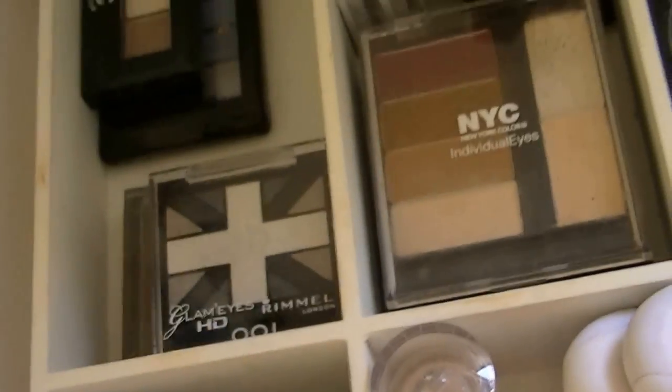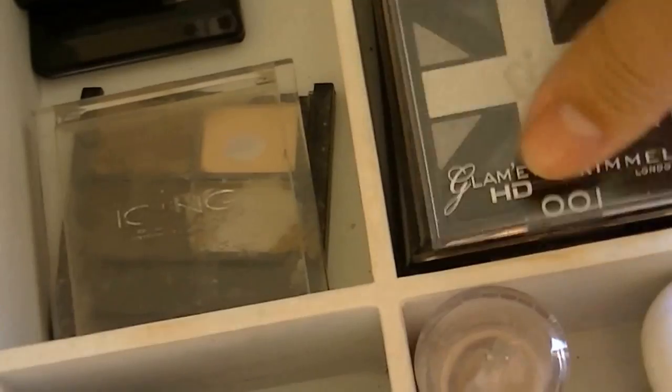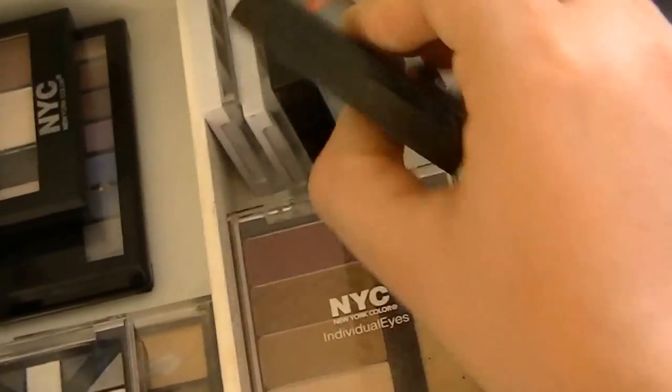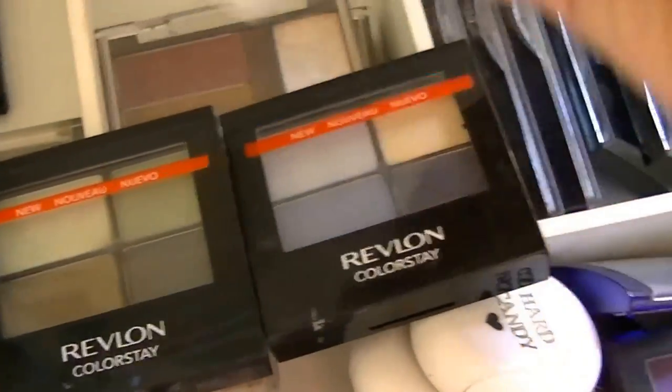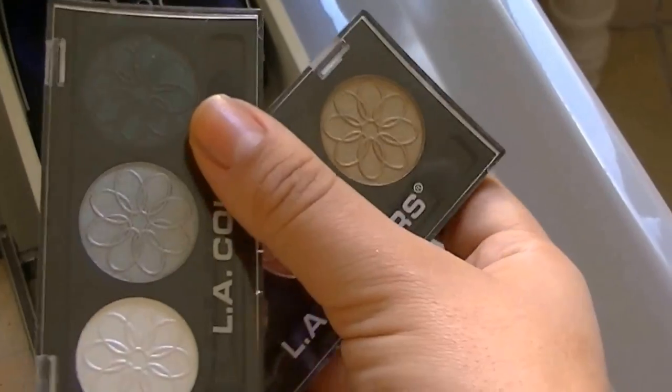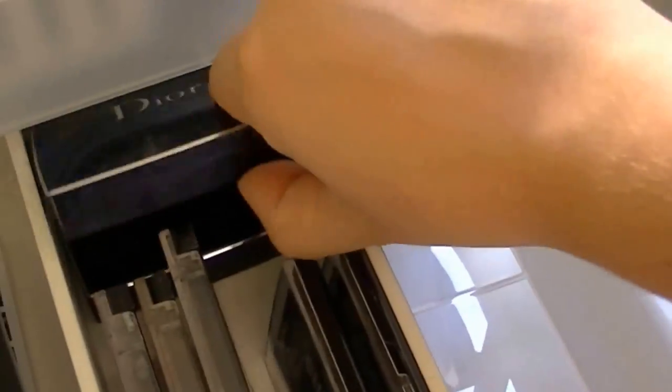Over here I just have these cheap brand eyeshadows like the ones you get from Christmas by the Color Workshop. Then over here I just keep two Rimmel Glam Eyes HD shadows. Then this is my first eyeshadow quad ever — it's from I-Scene and I still use it to this day; it's definitely beat up but I love the colors. And then I have an NYC quad and an Avon little palette. Over here I have two more NYC quads which are like $5 — really inexpensive — and two Revlon Colorstay quads which are really pretty. I also have two ELF quads in watercolors and smoky brown colors. Then I just have all of my LA Colors: a black smoky eye and a brown smoky eye, and three LA Colors with crazy colors. And then I have my two Dior quads back there, which are high-end.